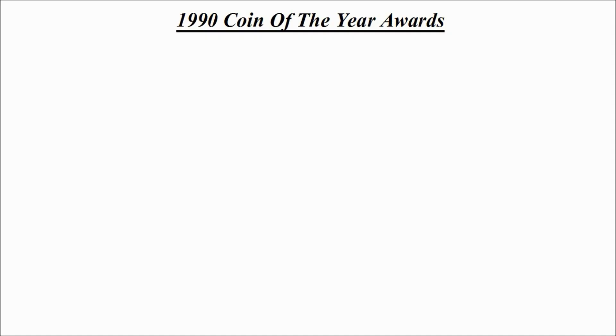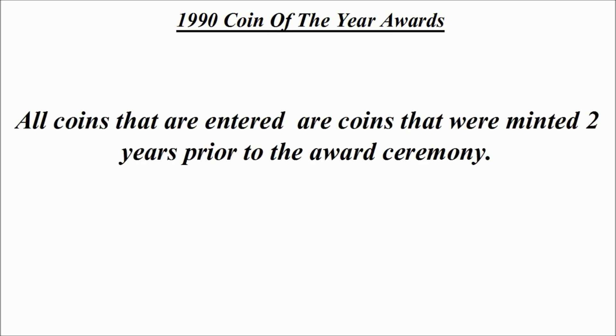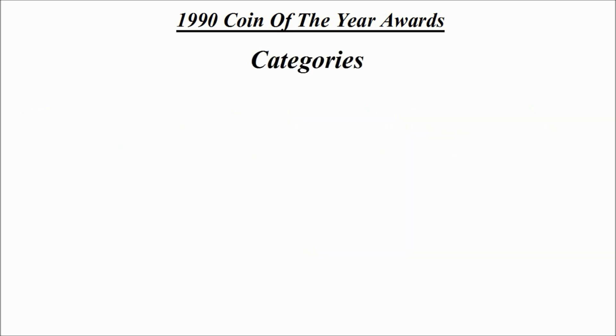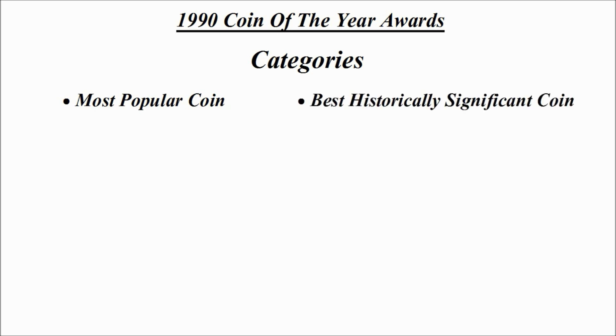Today we're going to be looking at the 1990 Coin of the Year awards. All coins that are entered are coins that were minted two years prior to the award ceremony itself, therefore the 1990 awards were to celebrate coins minted in 1988. Now let's have a look at the categories.